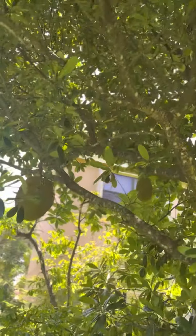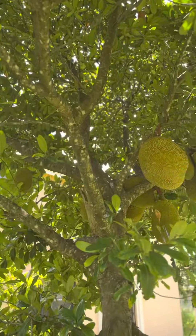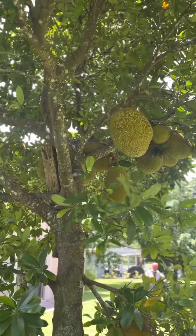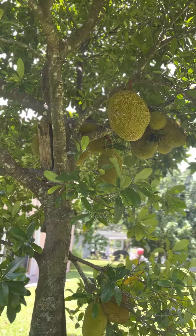Wow, see that guys? Look at that jackfruit — nature's fruit. Thank you for watching.